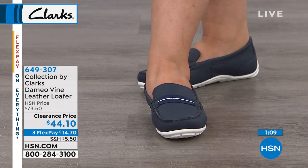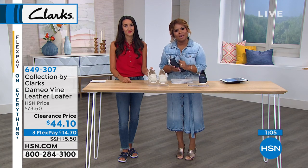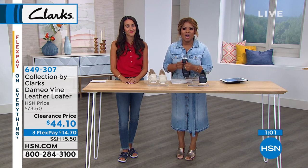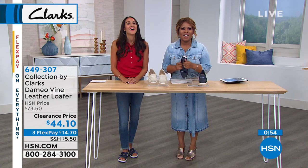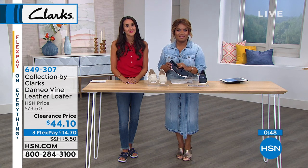We're going to squeeze in a quick call and say hi to Wanda from New Jersey, who's joining us. Hey Wanda, it's Marlo and Michelle. How are you tonight? I'm good, how are you? Wonderful. Thank you. Do you love Clarks? I'm sitting here thinking, oh these poor girls, they're working so hard. I wish I could be there with you. I've been wearing Clarks for like the last 20 years. When they say you can pull them right out of the box and wear them, you certainly can.